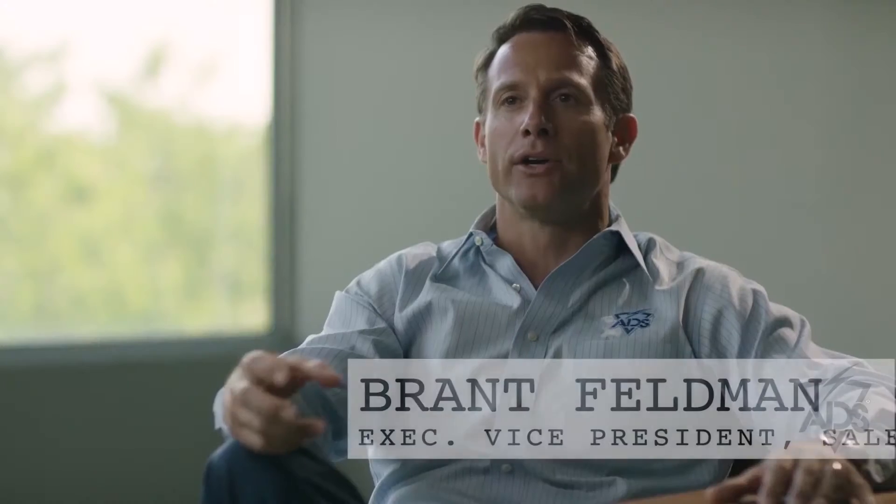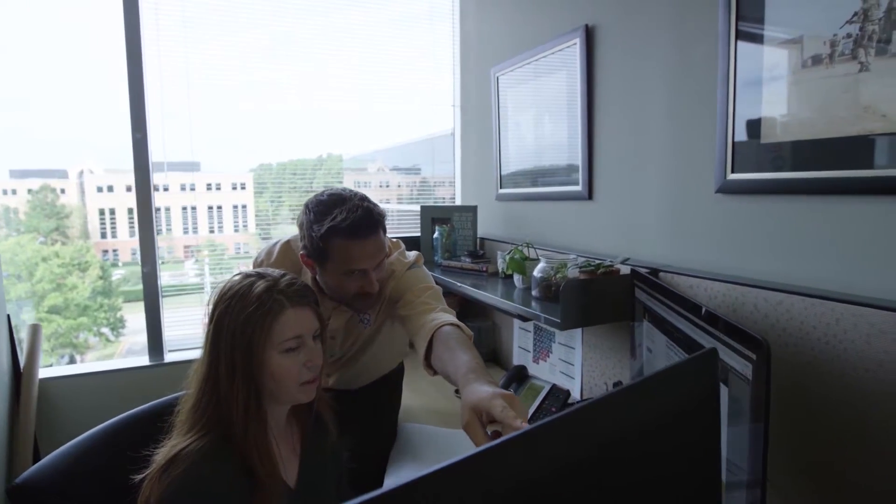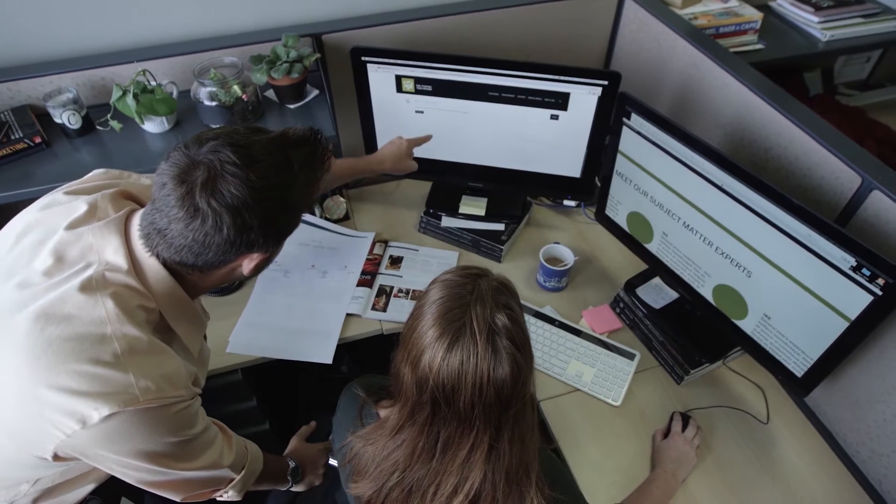We've created verticals. They understand that customer — their needs, their mission. That's supported by a market group, and the markets provide the equipment to those verticals. These markets are subject matter experts in that equipment.